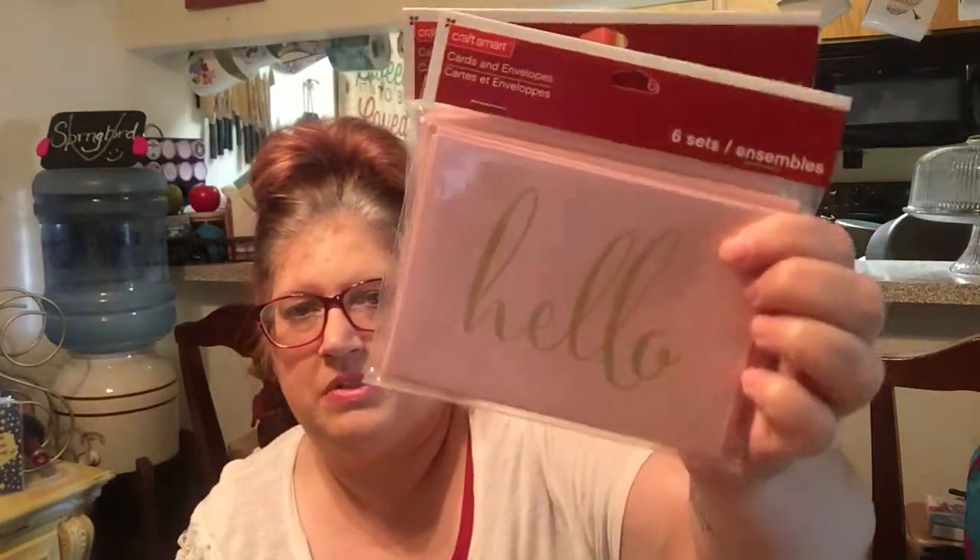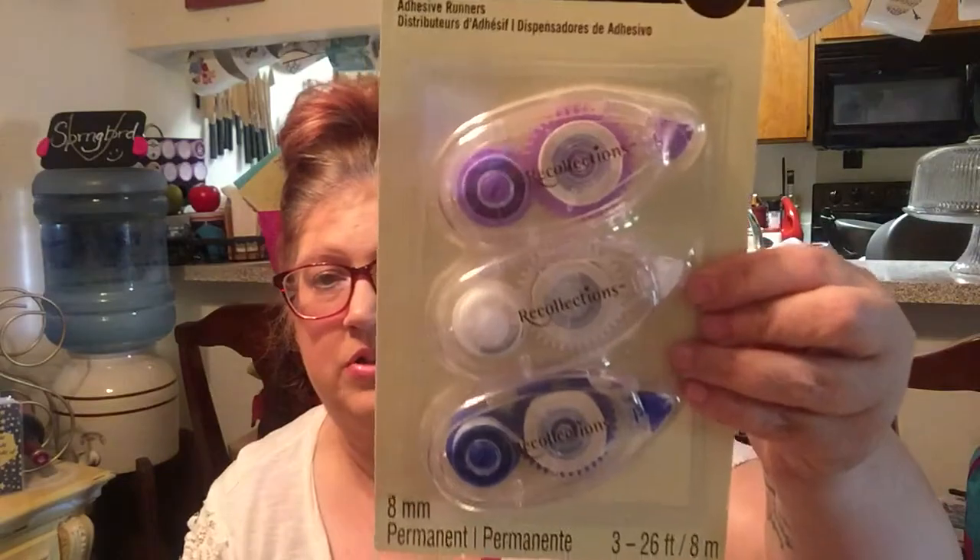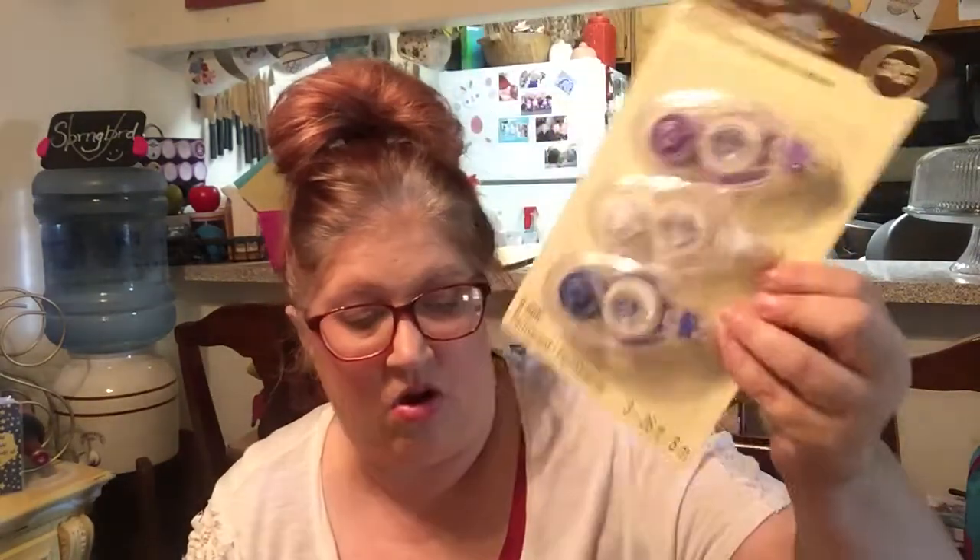I just bought some six-set Hello cards with the gold pull and the pink envelopes. It's pink and it's shiny gold — the raccoon in me cannot resist shiny and glittery, and the girl in me cannot resist pink. These are some envelope seals, monogram stickers — there are 10 in each, the letter S. Some of you who receive snail mail from me will see these on my future envelopes. I got some adhesive runners, a three-pack — I can always use these.